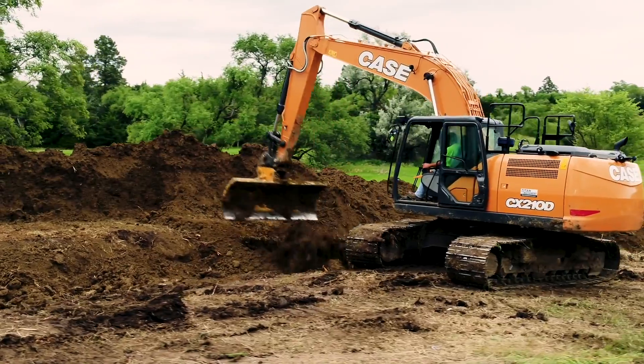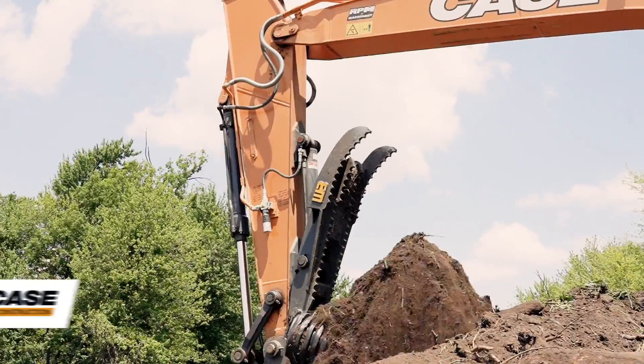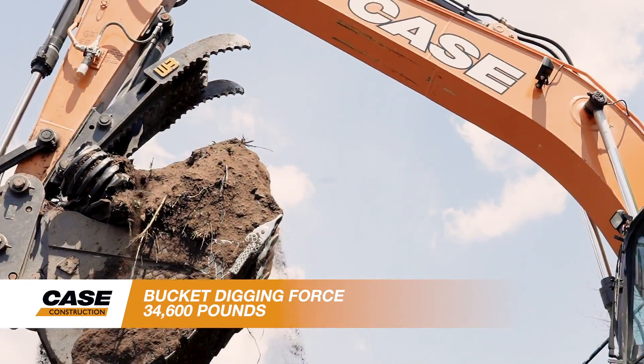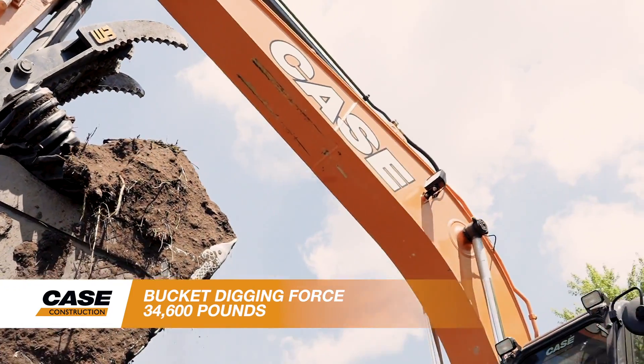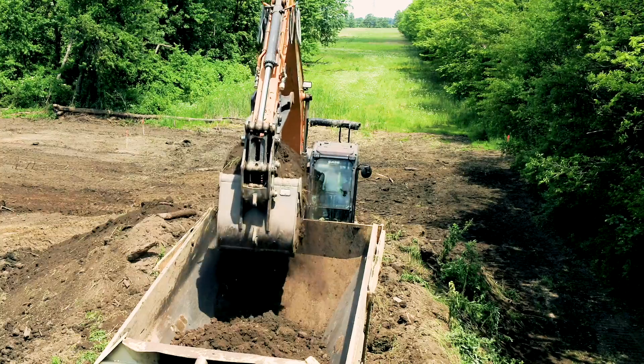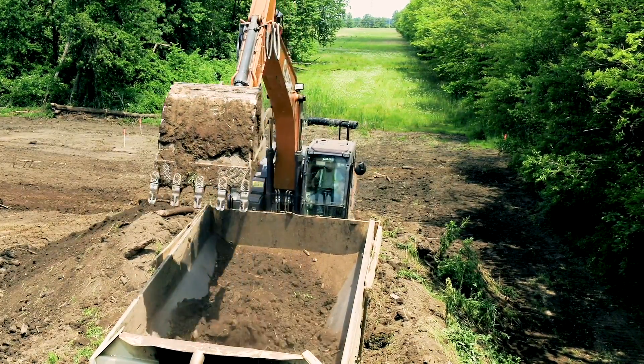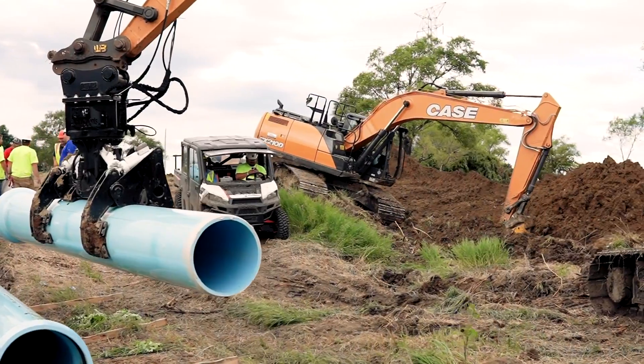The Case CX210D is an extremely powerful and efficient competitor in this market, with a bucket digging force of 34,600 pounds and an extremely powerful and precise hydraulic system that gives you excellent power and precision whether truck loading, digging out a trench, or placing pipe.